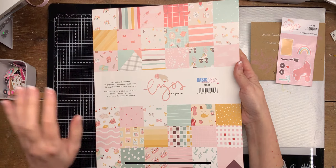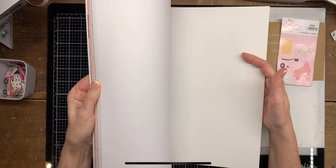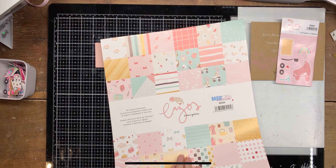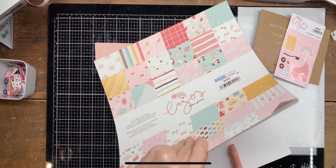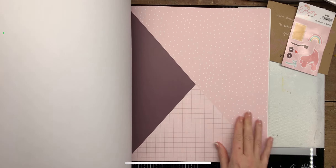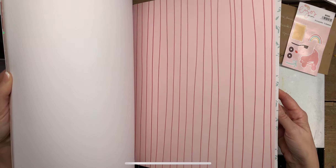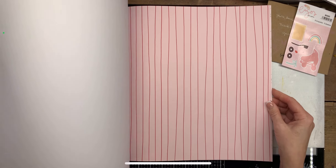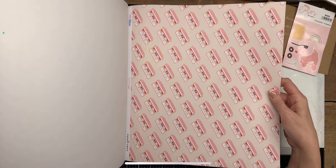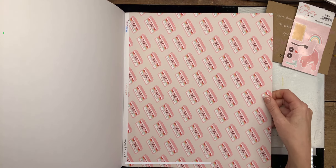I ordered this paper pad and I love the colors. I'll do a quick flip through so you can all see. There are 12 double-sided papers and 12 single-sided papers, and I think the quality of the paper is very good. And look at this — cassettes! Oh my gosh.